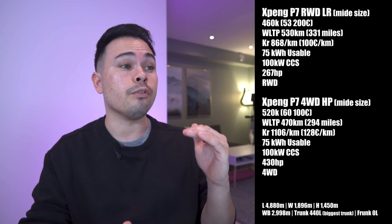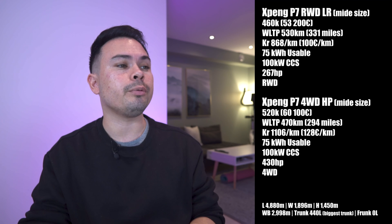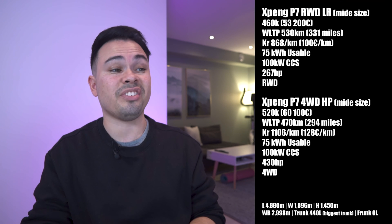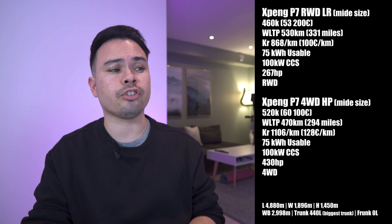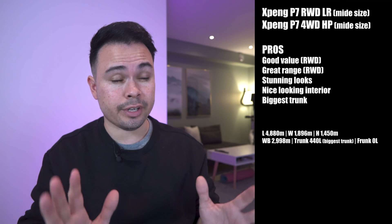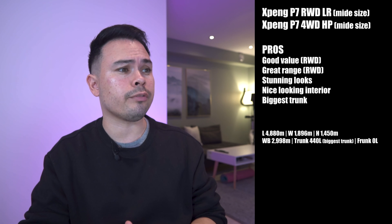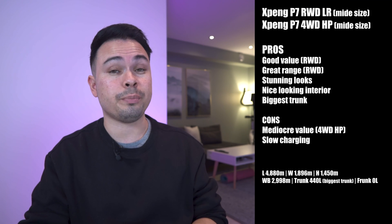The Xpeng P7 Four-Wheel Drive High Performance starts from 520,000 kroners or 60,100 euros, with a WLTP range of 470 kilometers — the lowest on the list — at 1,106 kroners or 128 euros per kilometer. It has the same 75 kilowatt hour battery and 100 kilowatt peak charging speed, but 430 horsepower from dual electric motors. Pros from the stats: good value for the RWD version, great range for the RWD version, stunning looks, a nice interior, and the biggest trunk at 440 liters. Cons: mediocre value for the AWD version and the slowest charging speed of any car on the list.